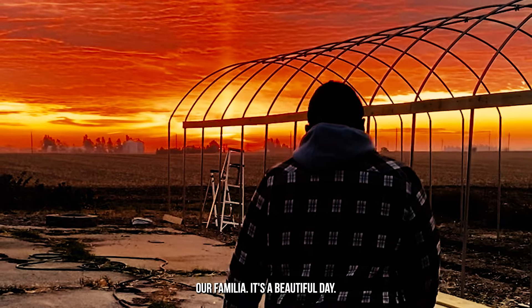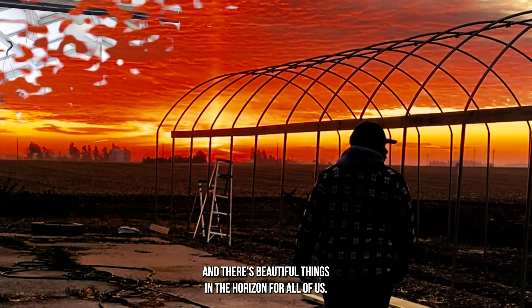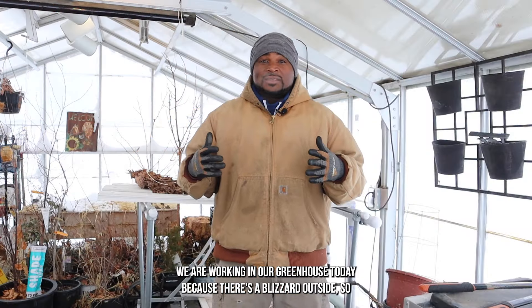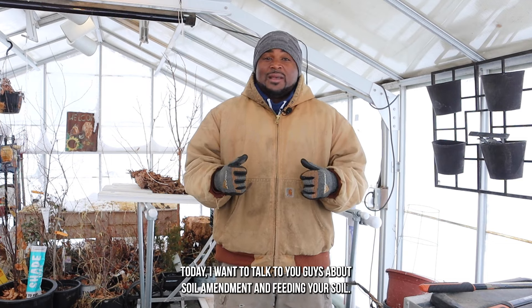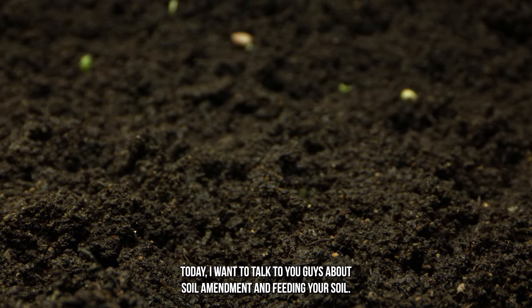Welcome back to the farm, my farmilia. It's a beautiful day, you guys are beautiful people and there's beautiful things on the horizon for all of us. We're working in our greenhouse today because there's a blizzard outside, so bear with us. Today I want to talk to you guys about soil amendment and feeding your soil.